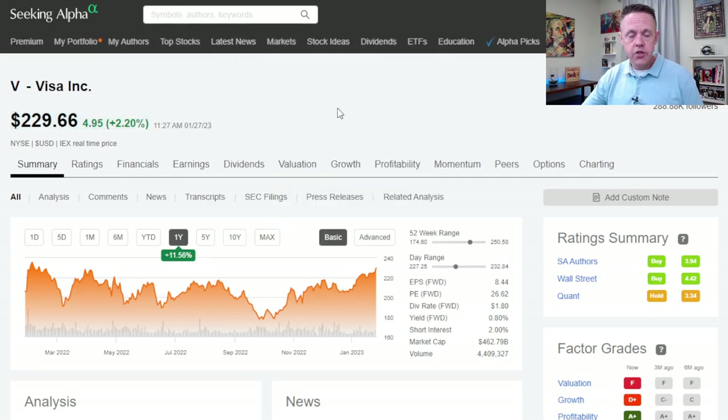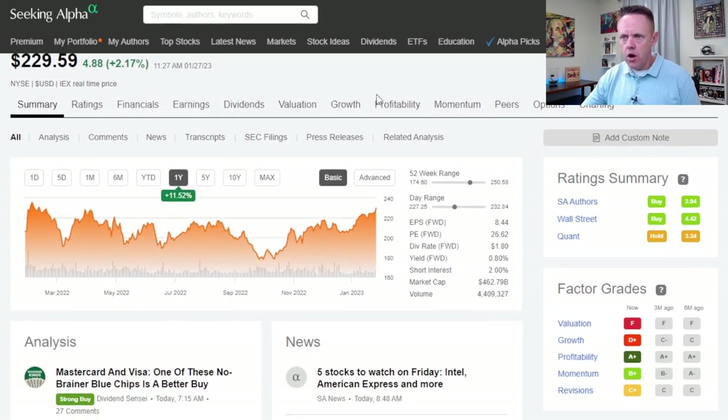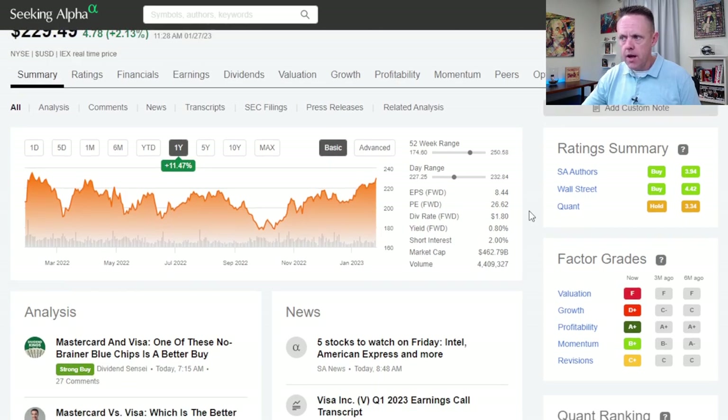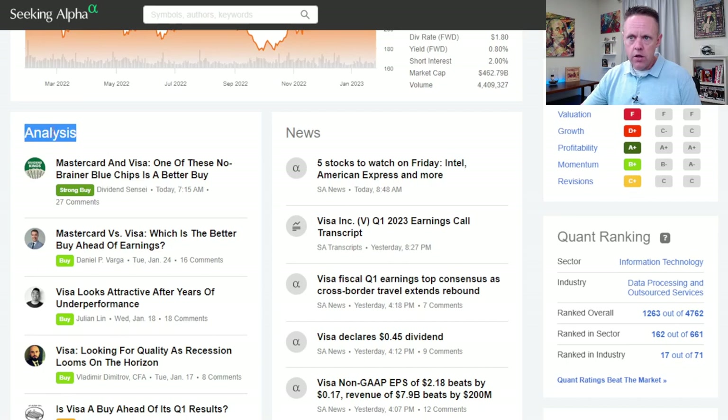The first thing we're going to look at is just the standard stock pages in Seeking Alpha. There is so much information on just this one page for any stock you're looking at. I'm going to use Visa as my example today. You can see a whole menu of options to dig into. You have the chart, the current information, rating summaries, and factor grades. At the high level, you have three different opinions that come into Seeking Alpha, and this is where some of the value really is.